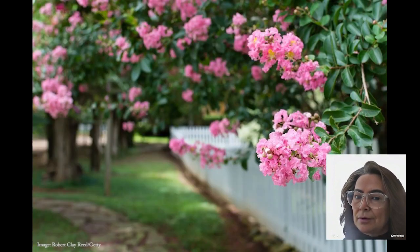First up, we have the incredible crepe myrtle. These babies thrive in hot, sunny climates and bloom in summer when most trees have retired for the season. But here's the catch — they hate being topped off. So give them space to grow and they'll reward you with a dazzling show. Just remember, pruning with a lighter touch is the key to their happiness.